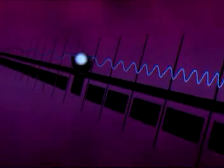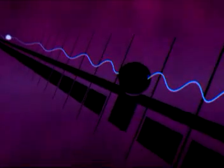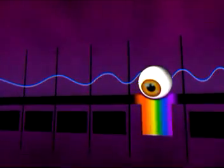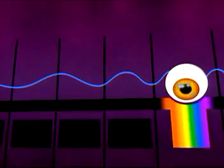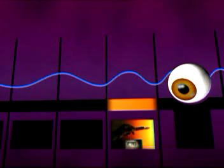The electromagnetic spectrum is a continuous spectrum of waves, from very short waves at one end to very long waves at the other. Visible light is just a tiny part of it, with a wavelength of between 400 and 700 nanometres. Infrared radiation has a longer wavelength than visible light. It has a wavelength of about a millimetre.